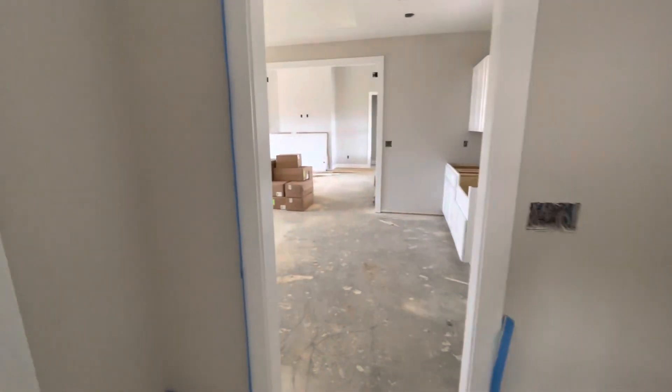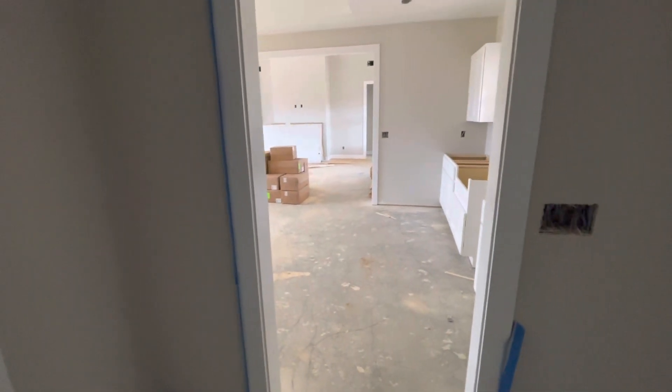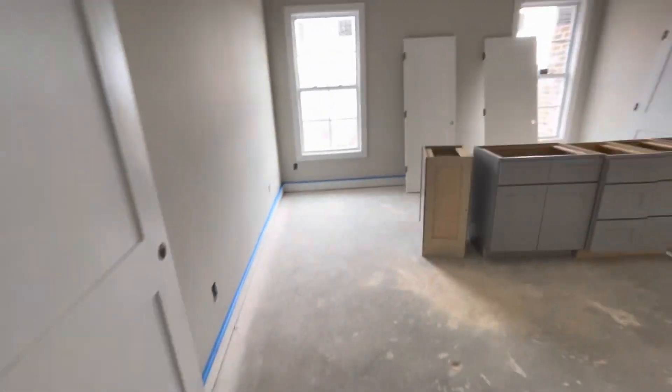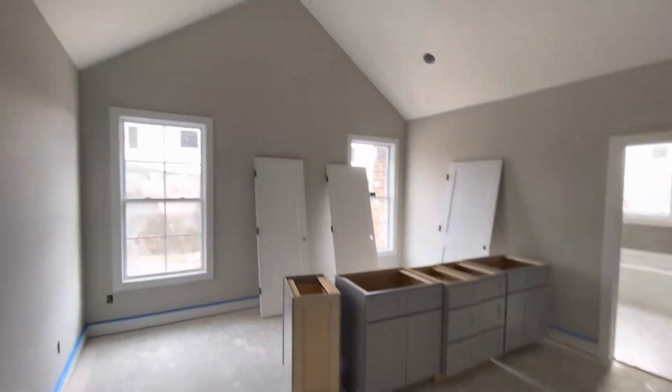This one still needs flooring and everything in it. This one has a bonus room upstairs, so I'll just take a quick video of it here. There aren't any lights in yet. This is the big master suite here.